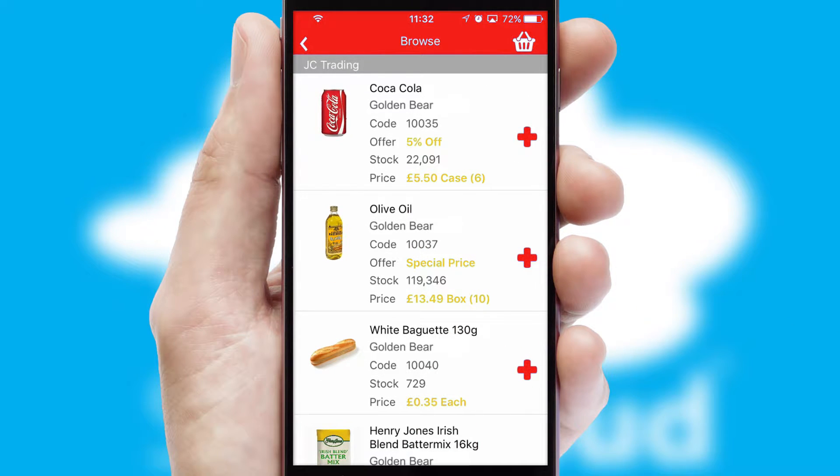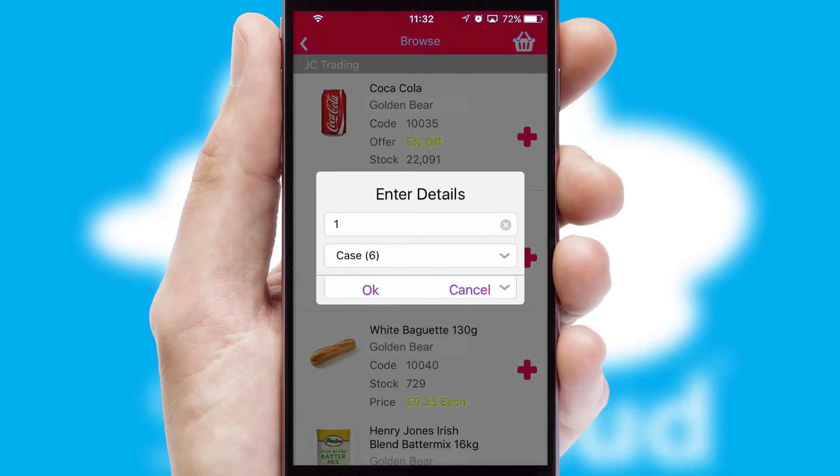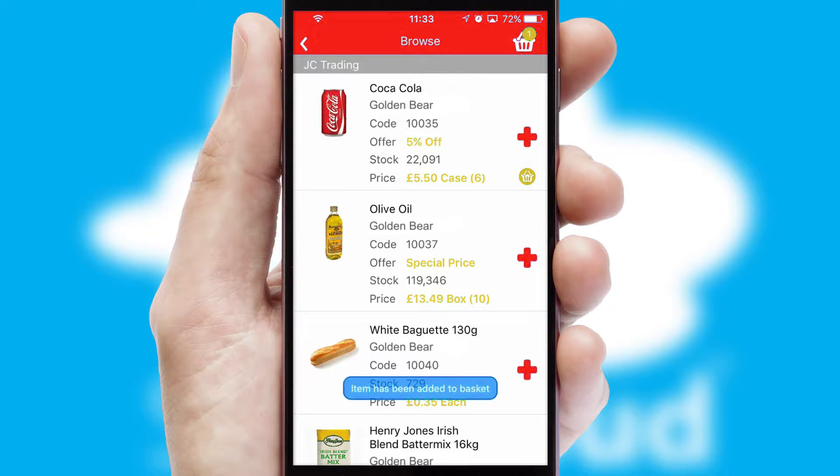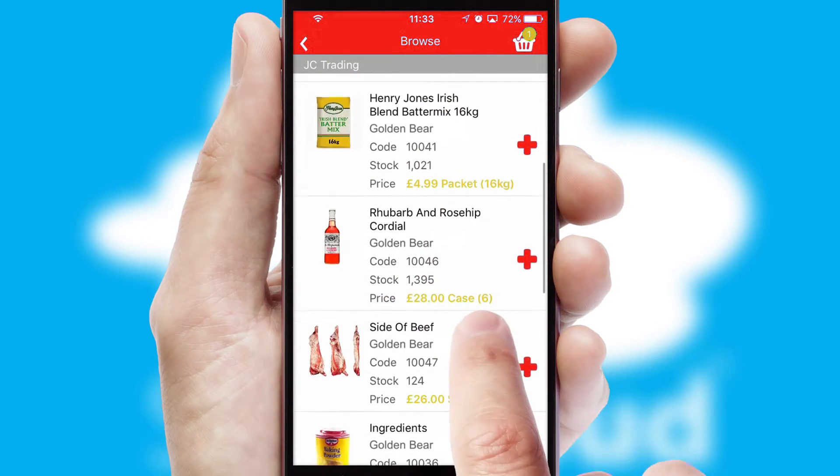Once you have found the required item, simply click, enter the required quantity, unit of measure and then confirm. A basket icon will appear beside the product to confirm it has been added to your order.